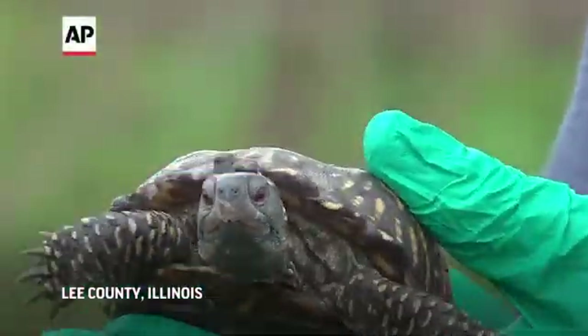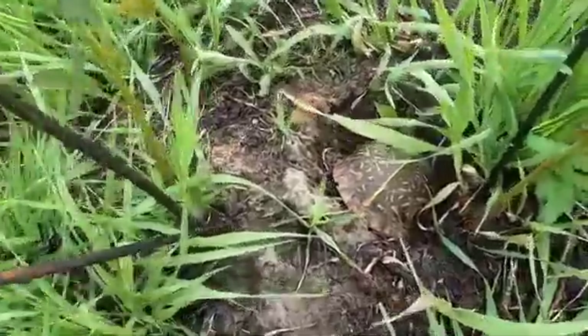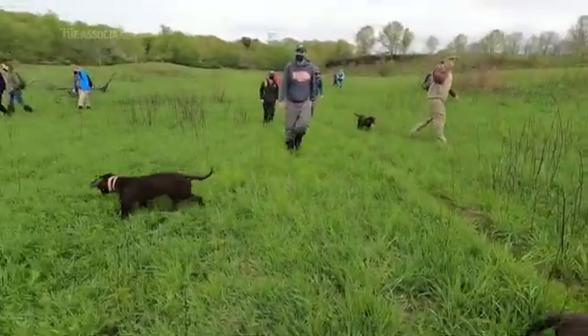Ornate box turtles are sentinels of environmental and ecosystem health. If the health and nutrition of an ornate box turtle is deteriorating, then we know that their nutritional sources, such as the diversity of plants, the prairie plants that are here, is also deteriorating. So it helps conservationists, not just biologists, in order to be able to preserve the environment and improve the environment for all species.